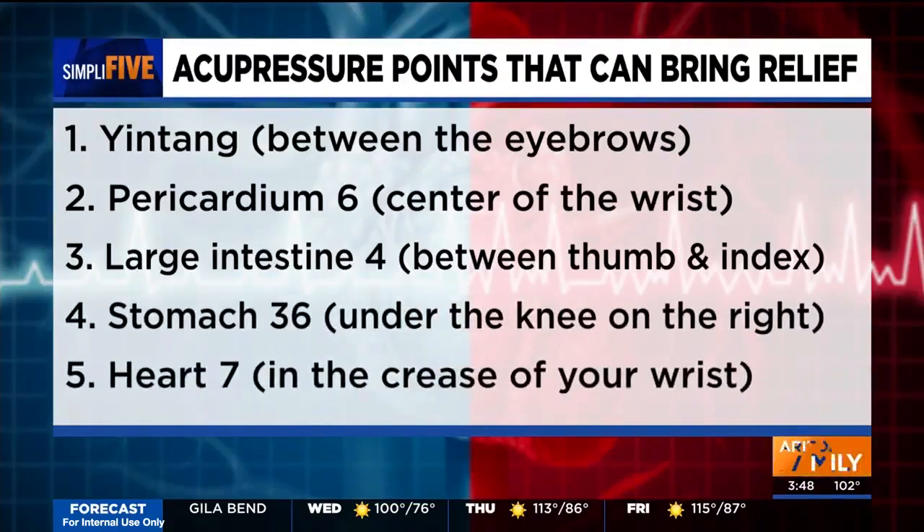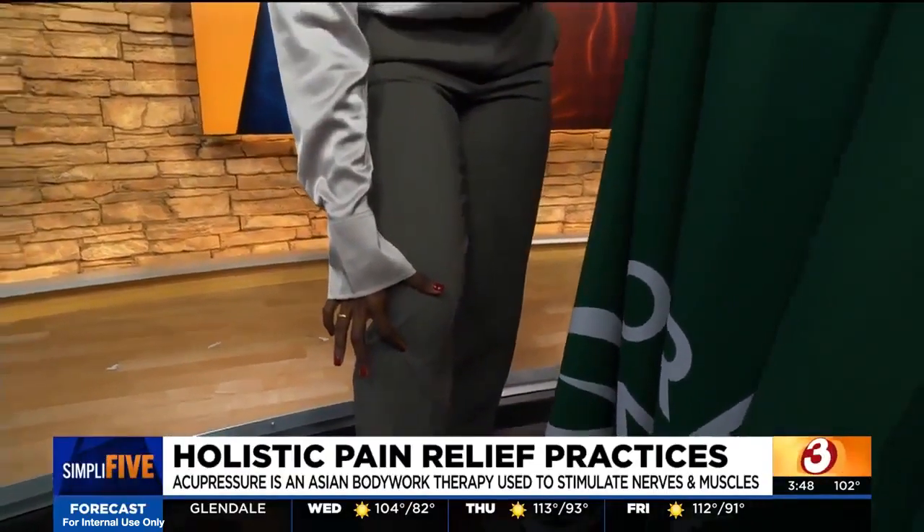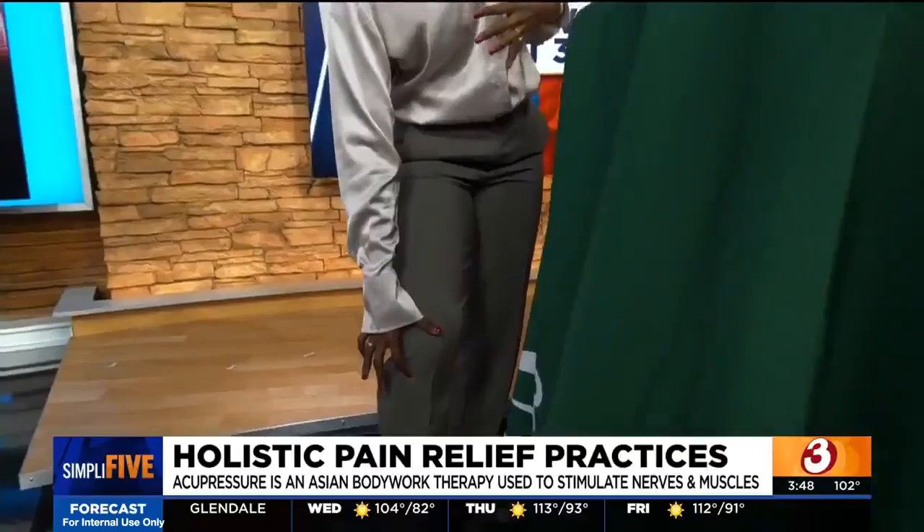Our last point is Stomach 36, and this one's actually in our leg. If you go to your kneecap and then move to the outside of the kneecap towards the pinky side, that's Stomach 36. This is another big command point — good for anything associated with the stomach, so constipation, diarrhea, abdominal pain of any sort, and also fatigue and helping with overall energy.